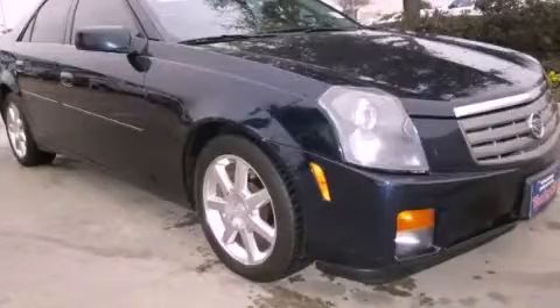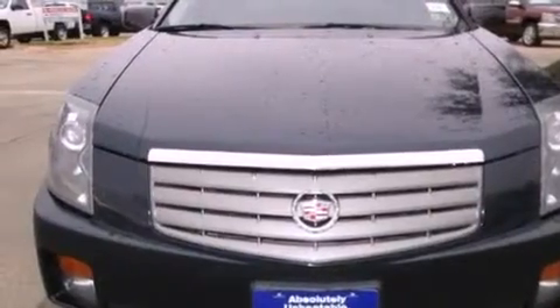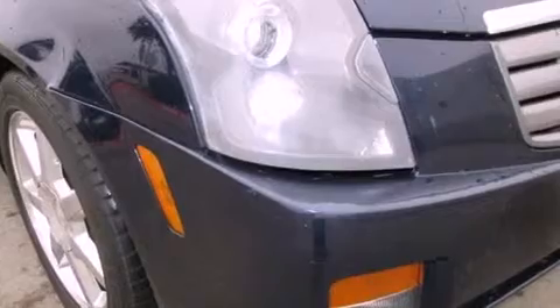This is a 2005 Cadillac CTS — a great fit and finish. This car has an automatic transmission and a 3.6-liter V6.